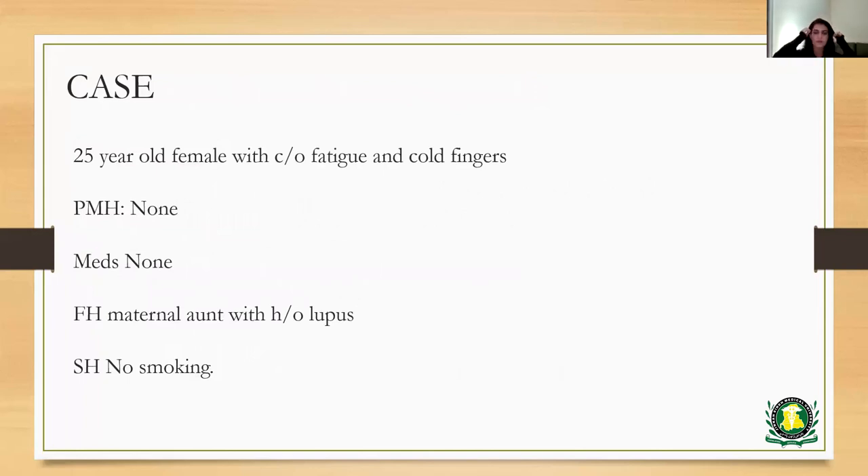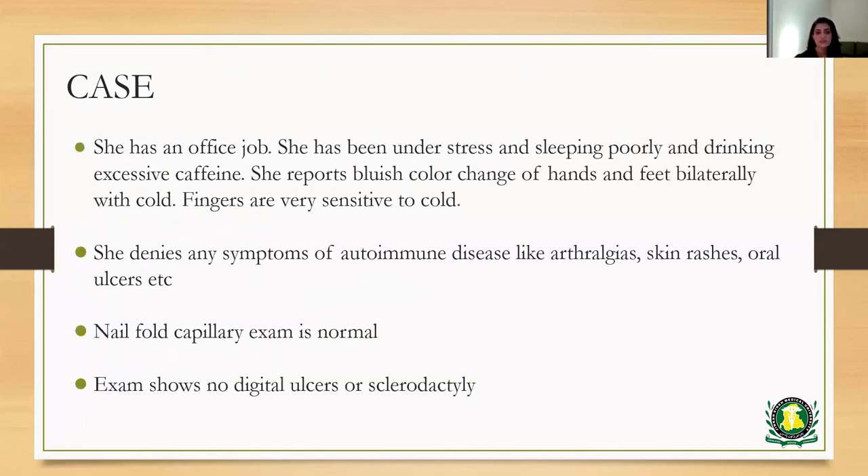Let's go over a case. This is a 25-year-old female with complaints of fatigue and cold fingers. She is healthy, has no past medical history, and does not take any medications. She has a family history of a maternal aunt with lupus. She does not smoke and does not drink excessive caffeinated beverages. She has an office job and has been under stress, sleeping poorly, and drinking excessive caffeine recently. She reports bluish color change of her hands and feet bilaterally with cold, and her fingers are very sensitive to cold. She denies any symptoms of autoimmune disease like arthralgias, skin rashes, and oral ulcers. Nail fold capillary exam at the bedside is completely normal, and her exam shows no evidence of any digital ulcers or sclerodactyly.